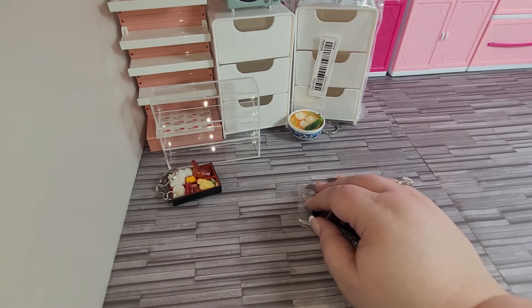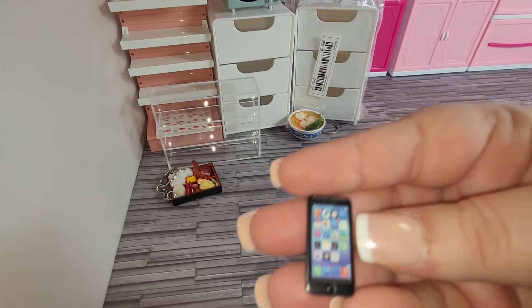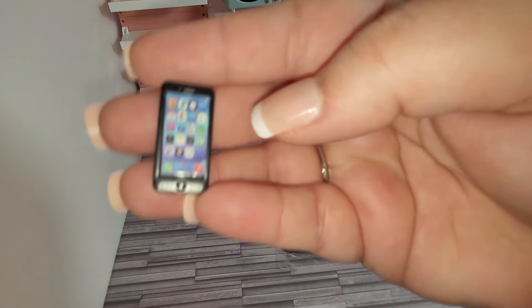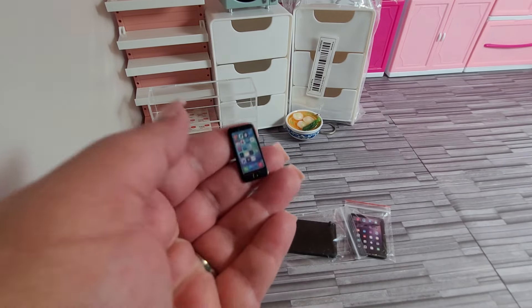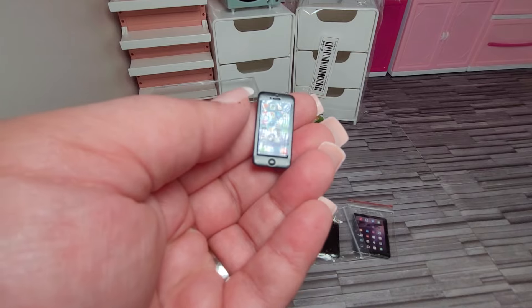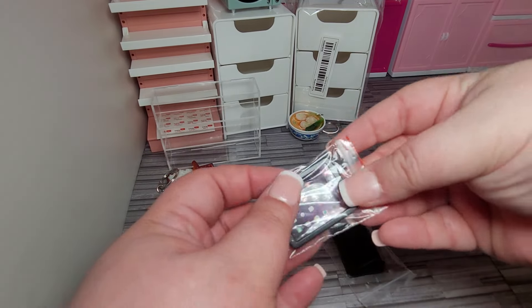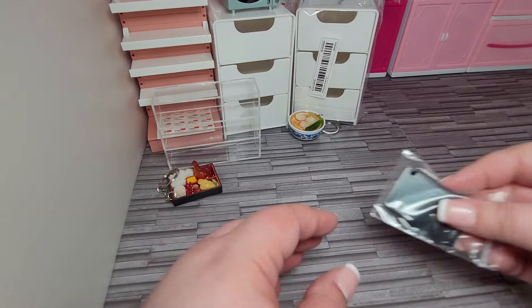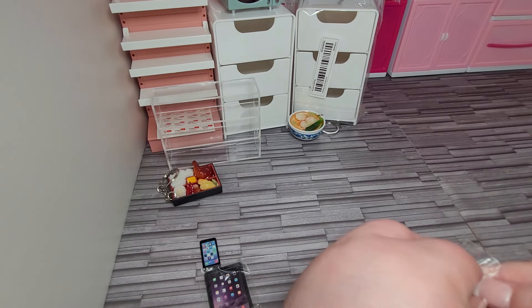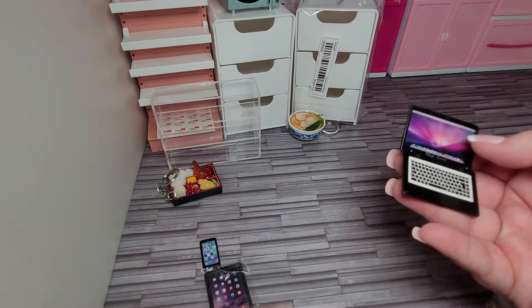Now, this is the miniature metal digital devices set of three for $4.48. Here's the phone. There's the little phone. There's the tablet. There's the laptop.